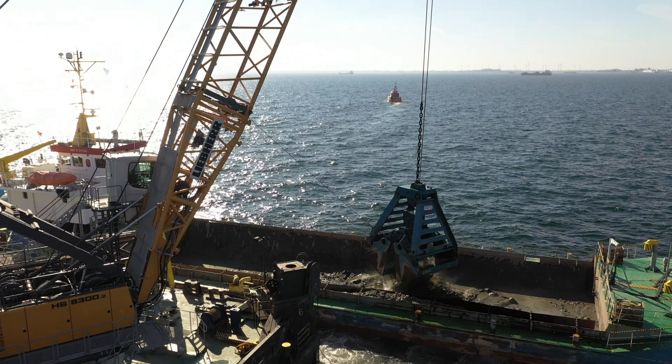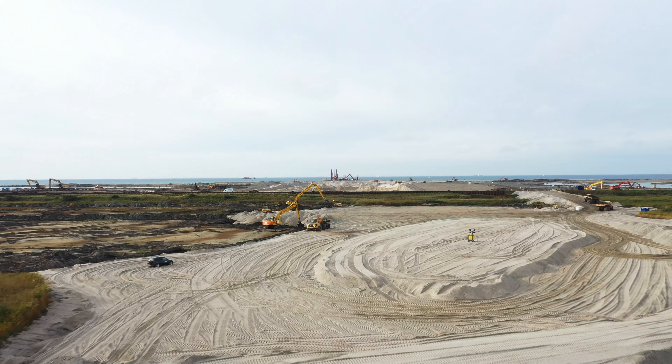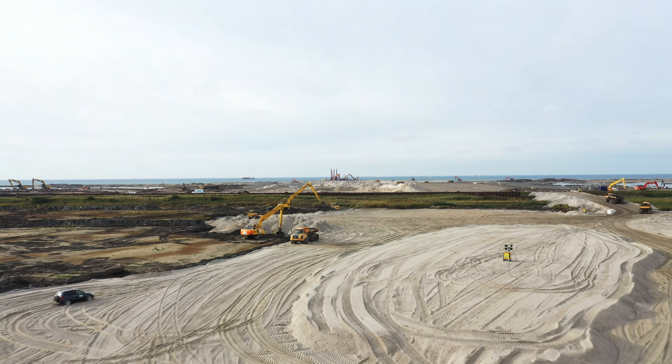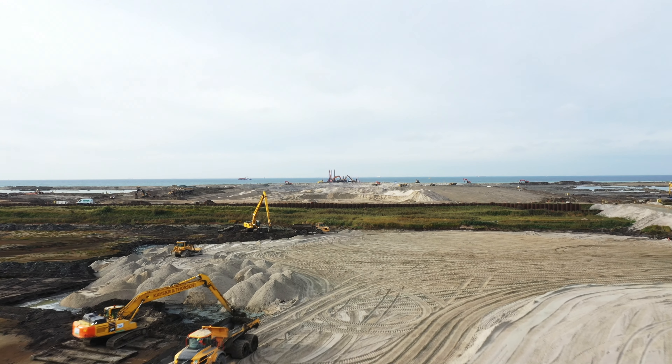All the soil we dredge is not going to an offshore dump location. All the soil we are dredging is going to the shore and is used for reclaiming new land. That makes it quite challenging for us.